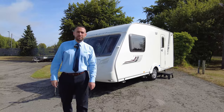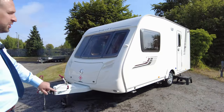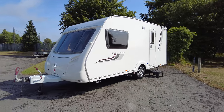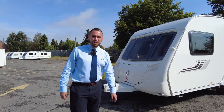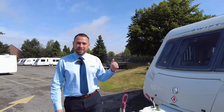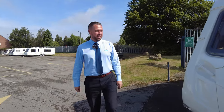Hello everybody, welcome back to Don A Motts. My name is Adam and today I've got a little treat for you. We have a 2008 Swift Charisma 230 — it's a two-berth caravan and it's absolutely exceptional. The quality and how it's been looked after — our valeting team have done a brilliant job and it's absolutely stunning inside and out for its age.